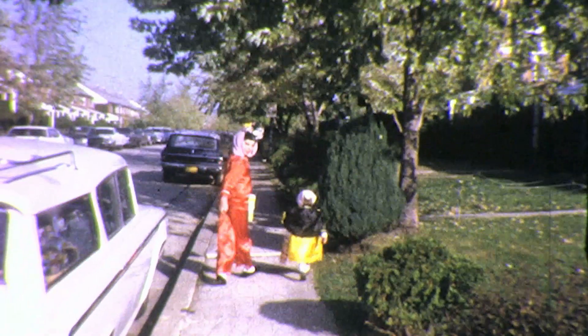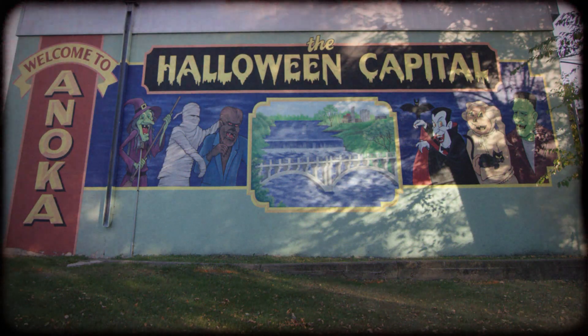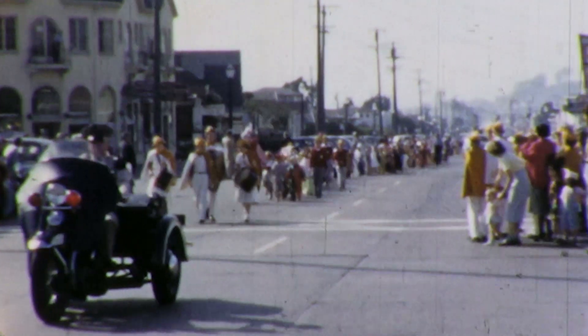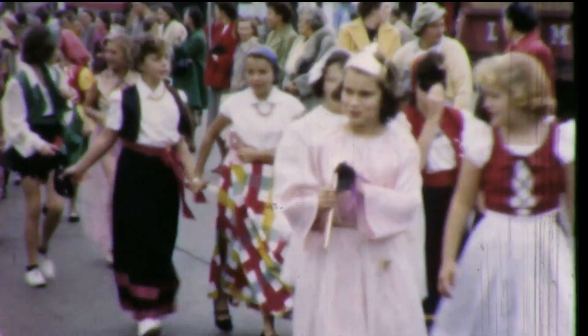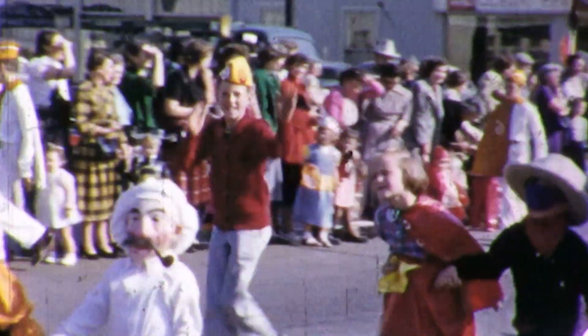Halloween — a holiday when children roam the streets, terrifying neighbors till they hand over their candy. Anoka, Minnesota, the Halloween capital of the world. Every year, the citizens of Anoka hold a parade to make a candy offering to the children, hoping to appease these terrifying creatures and keep them far from their doorsteps.